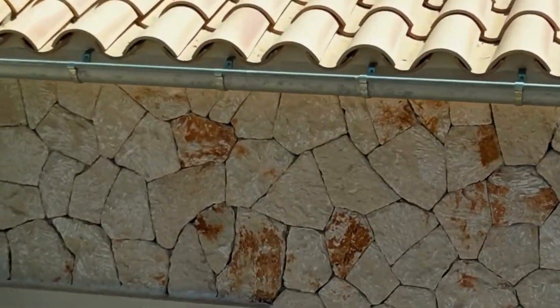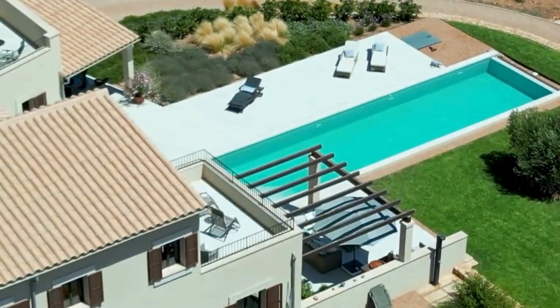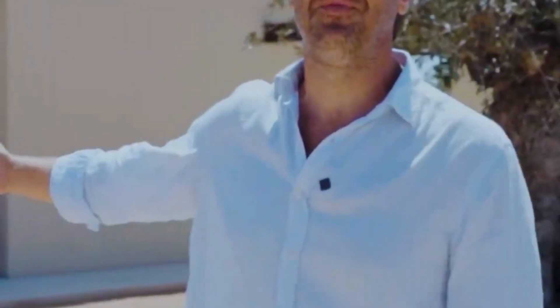Welcome to Southeast Mallorca. I'm Max from Living Blue Mallorca and I'm happy to introduce to you this amazing finca near Estreng Beach.